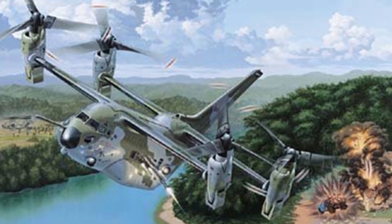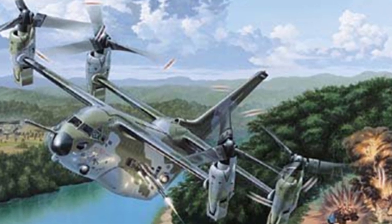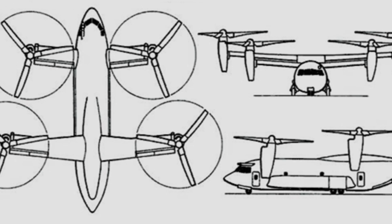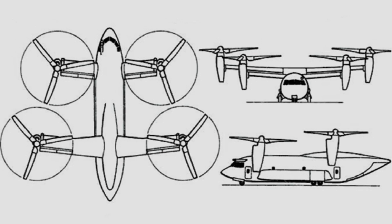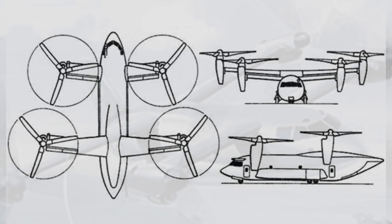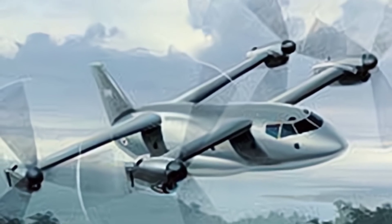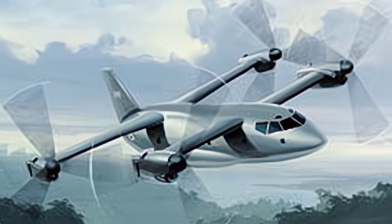As of now, aircraft like the V-44 still have development value, but there is still a long way to go before the technology matures. It is not as simple as just enlarging the V-22 and adding engines — many factors such as structural strength of the fuselage and aerodynamic layout need to be considered. The United States is still actively developing related technologies, such as the Bell V-280, indicating that the U.S. places great importance on such aircraft. The V-44 may be realized on some day in the future.